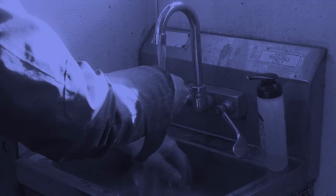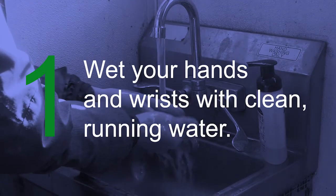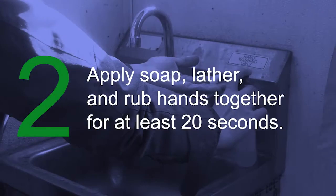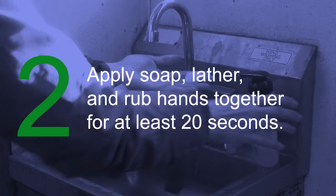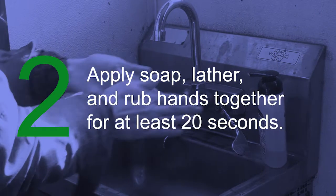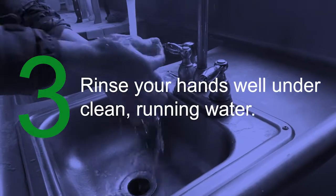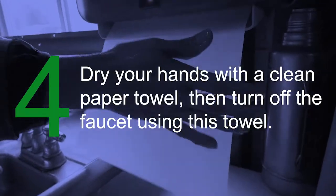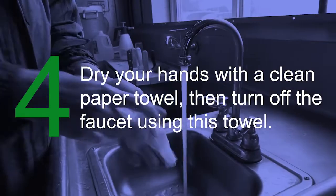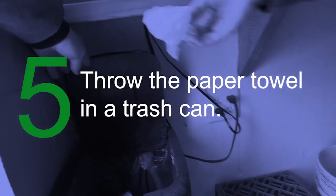To wash your hands thoroughly, always follow these steps. 1. Wet your hands and wrists with clean running water. 2. Apply soap, lather, and rub your hands together for at least 20 seconds, scrubbing the fronts and backs of your hands, between your fingers, and under your nails. 3. Rinse your hands well under clean running water. 4. Dry your hands with a clean paper towel, then turn off the faucet using this towel. 5. Throw the paper towel in a trash can.